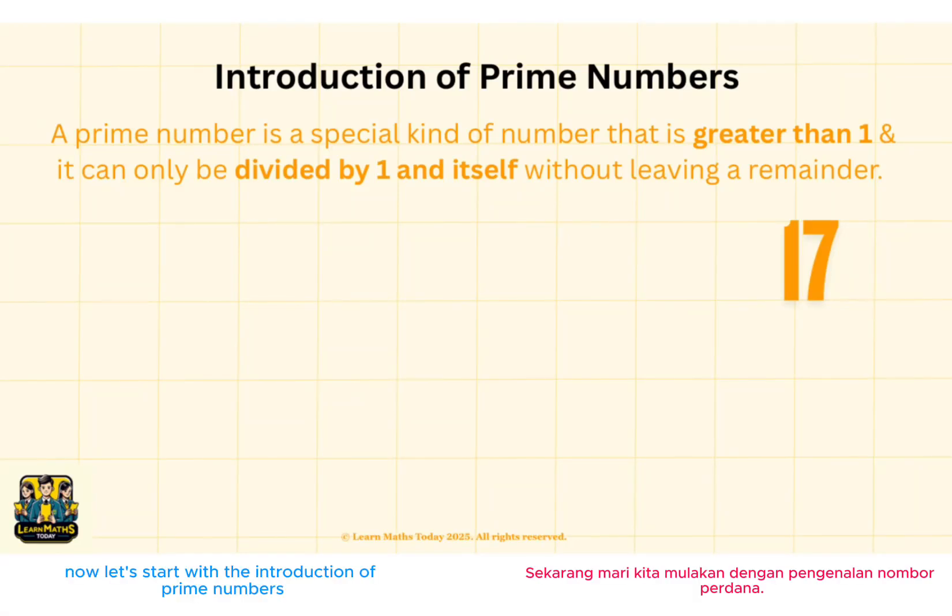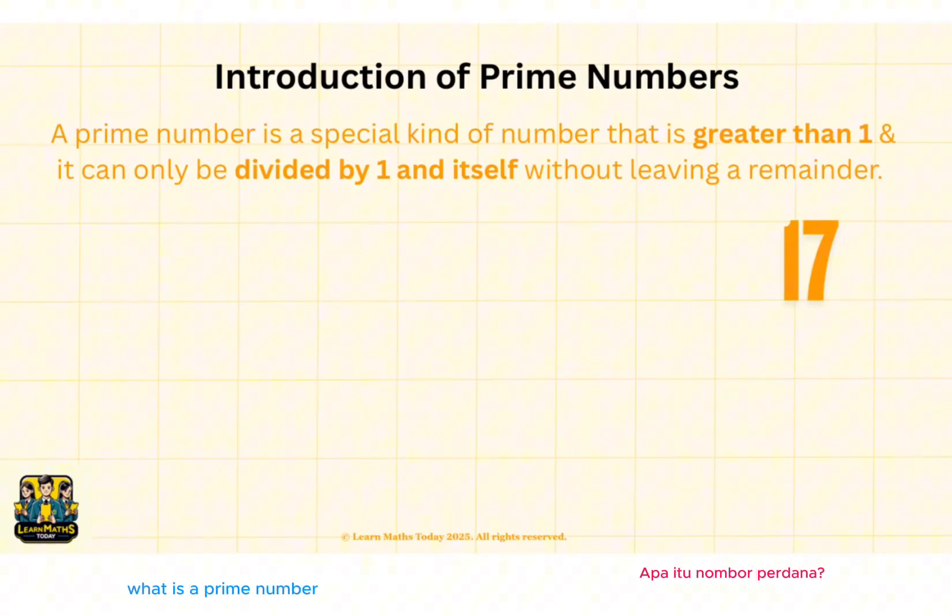Let's start with the introduction of prime numbers. What is a prime number? A prime number is a special kind of number. It must be greater than 1, and it can only be divided by 1 and itself without leaving a remainder.